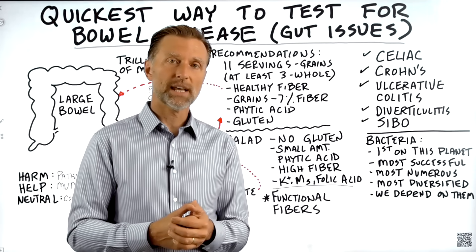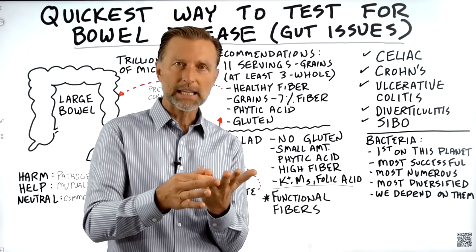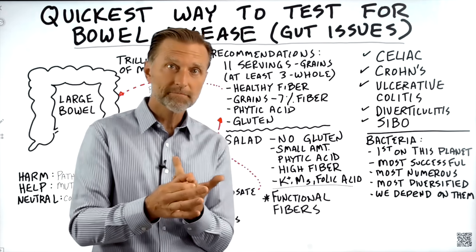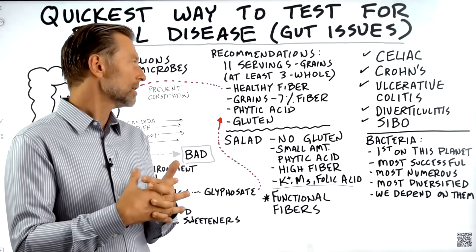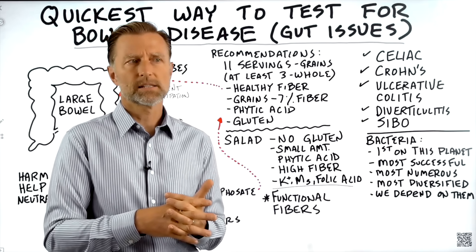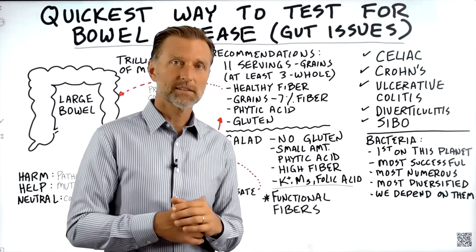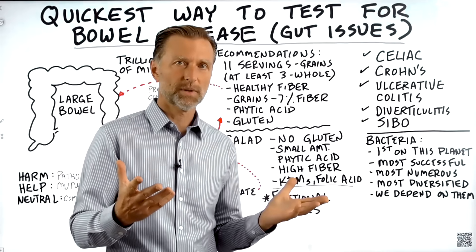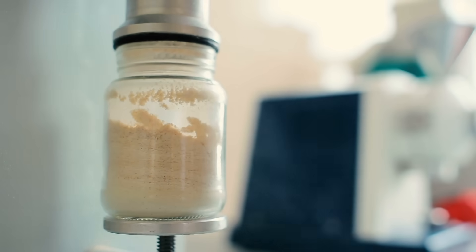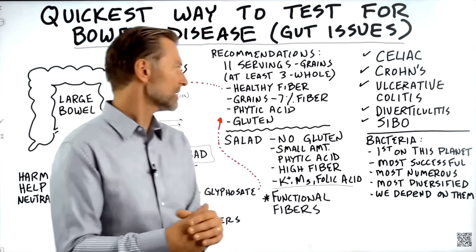Whole grains also have phytic acid, which blocks minerals — specifically iron, zinc, calcium, and magnesium. It tightly binds minerals. So if anyone says grains are nutrient-dense, bring up phytic acid, which blocks the nutrition. And in refined grains, there is hardly any nutrition because they refine it out. That's why they have to fortify or enrich the grains with synthetic vitamins and then call it nutrient-dense food.